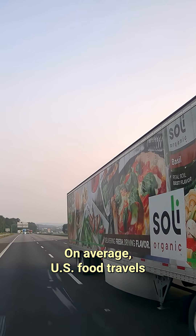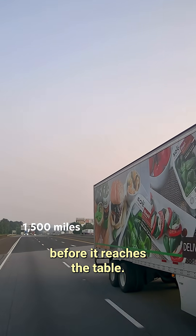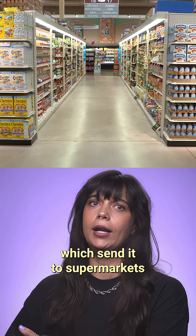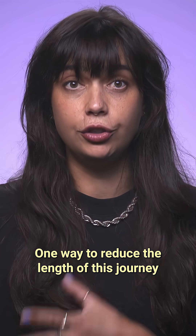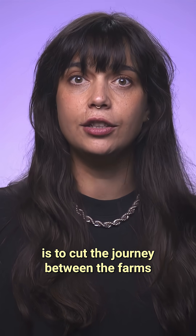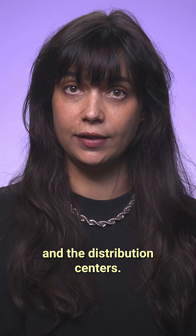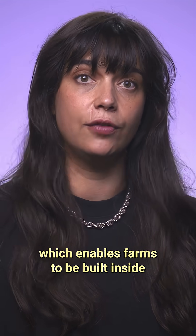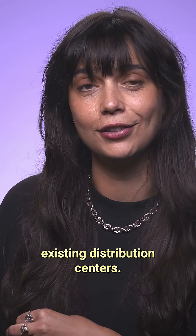On average, U.S. food travels around 1,500 miles before it reaches the table. From the farm, the food is usually shipped to distribution centers, which send it to supermarkets where it's bought by consumers. One way to reduce the length of this journey is to cut the distance between the farms and the distribution centers. Apollo grows its produce in the highest possible density, which enables farms to be built inside existing distribution centers.